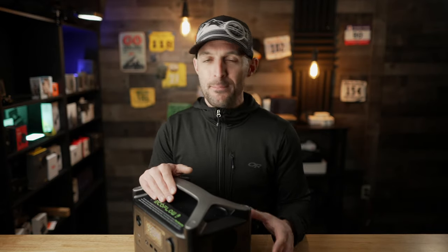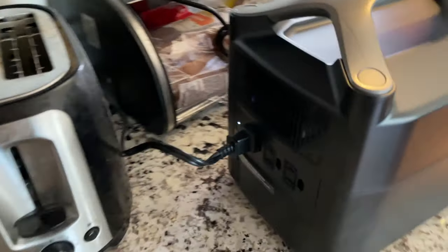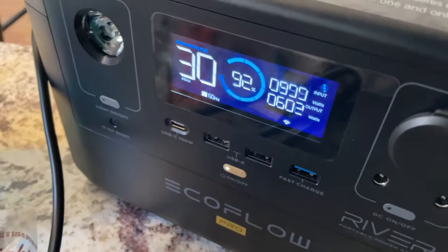Another added perk of the EcoFlow River Pro is that it features X-Boost technology, which is a proprietary technology that EcoFlow came up with. That means you can use AC appliances up to 1800 watts on the AC output without triggering overload protection. They recommend using this on power tools or appliances, but it does mean you could run a circular saw off this thing without a problem — which is pretty impressive. I've actually put this to the test by plugging in a toaster and my coffee machine simultaneously, and it had no issue running both at the same time.